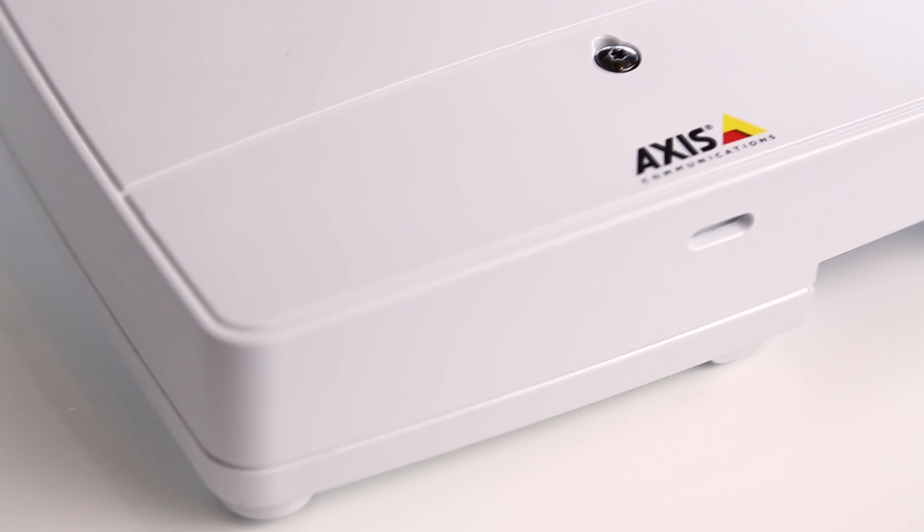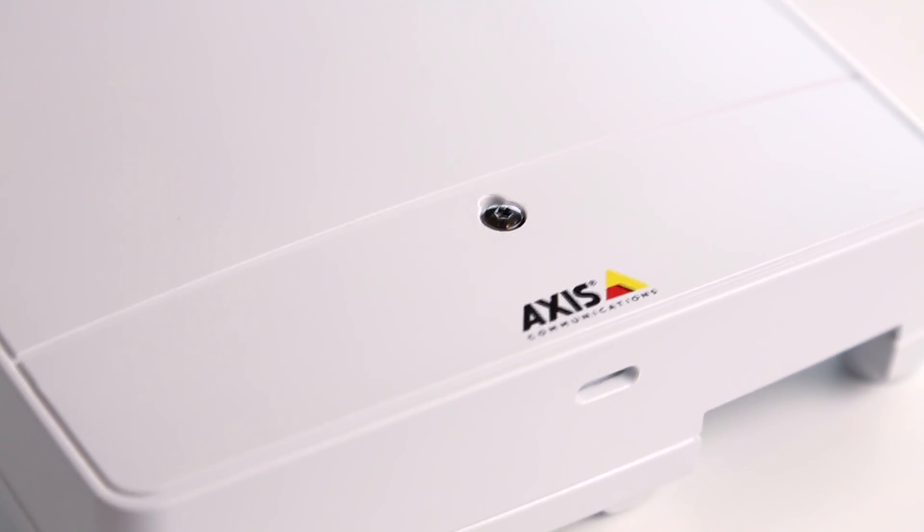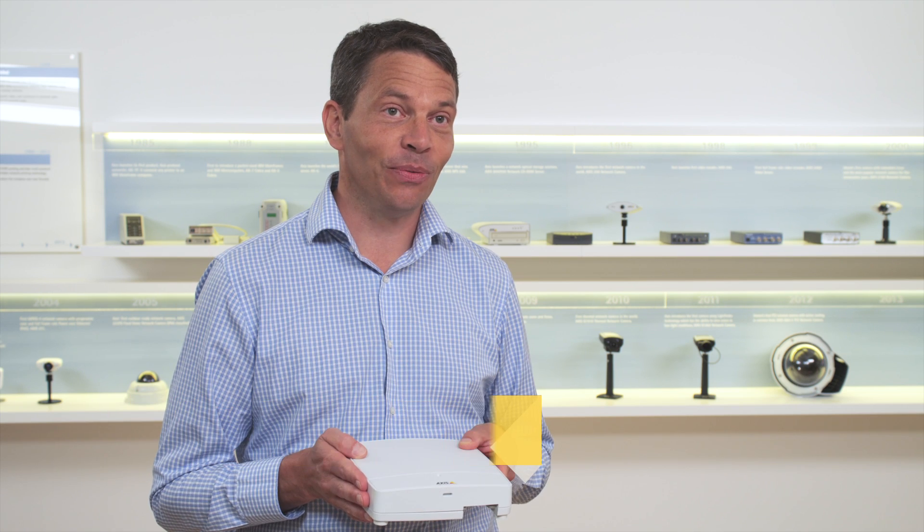This is Axis' first physical access control product, the Axis A1001 network door controller. This is the first non-proprietary open IP product available through Axis' wide partner network.